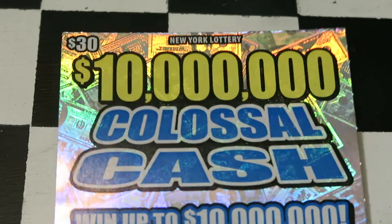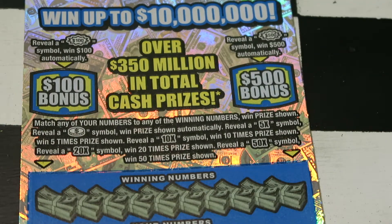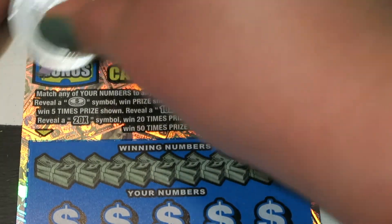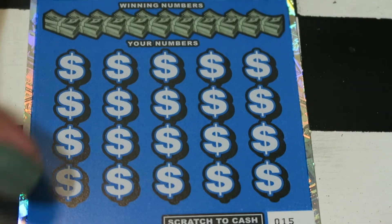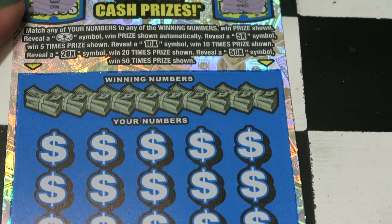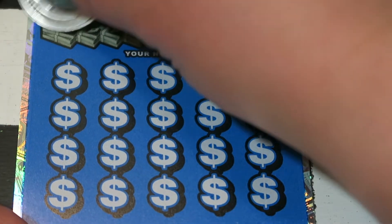Alright, so it's up to our $10 million Colossal Cash $30 ticket to save the day. We have two bonuses up top — if you get a symbol of either $100 or $500, you get that automatically. Let's see what we got there. Crown and horseshoe, so nothing there. At the bottom is a match of numbers; you can get a coin for automatic, 5x, 10x, 20x, and 50x as well. So let's see what we got.